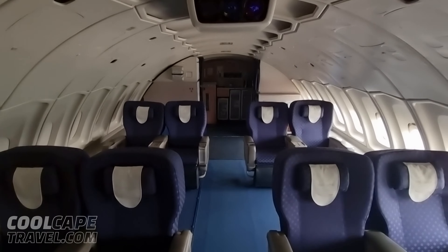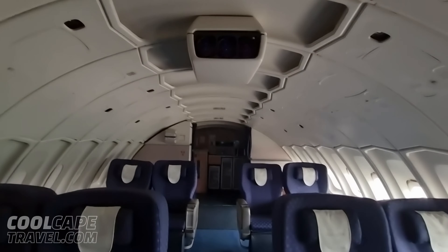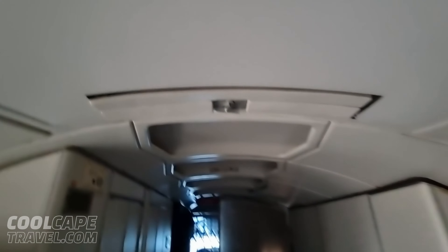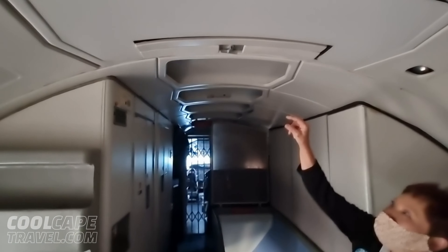Wow, this is a beautiful cabin — look at the lines. And of course, our projector. Look at the screen there. Oh, so they did have main screen movies as well. I don't know if I can pull it down — shall I try?